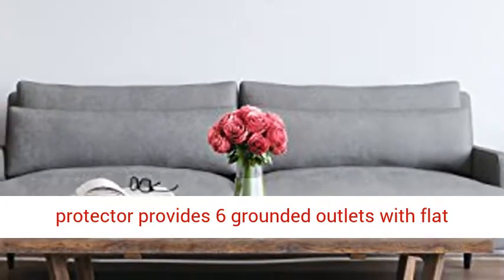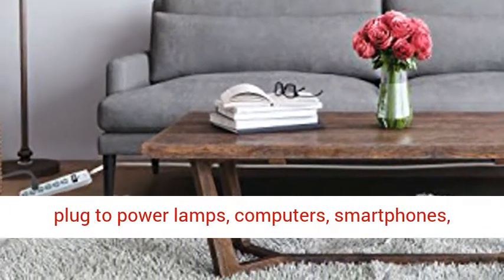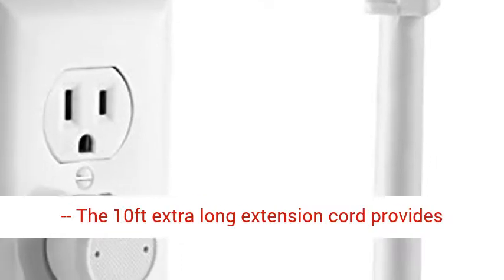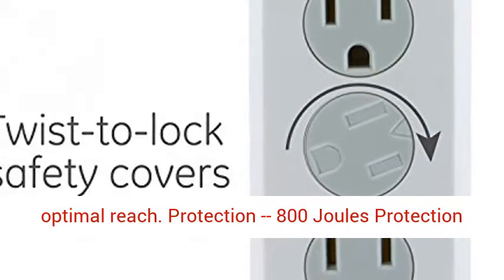Power more: this power strip surge protector provides 6 grounded outlets with flat plug to power lamps, computers, smartphones, appliances and other electronics. The 10 feet extra long extension cord provides optimal reach.